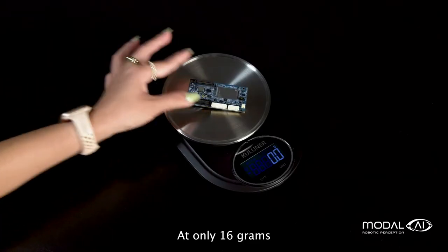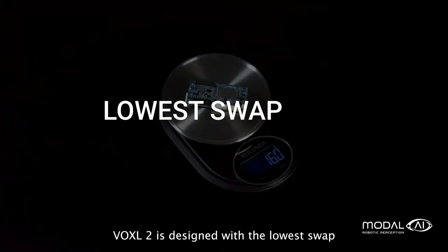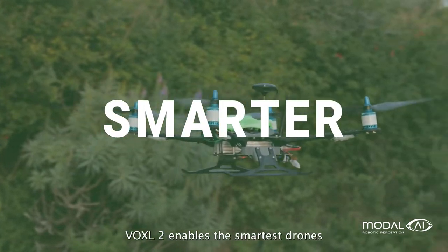At only 16 grams and less than 10 watts, Voxel2 is designed with the lowest SWaP for extreme AI computing, enabling the smartest drones.